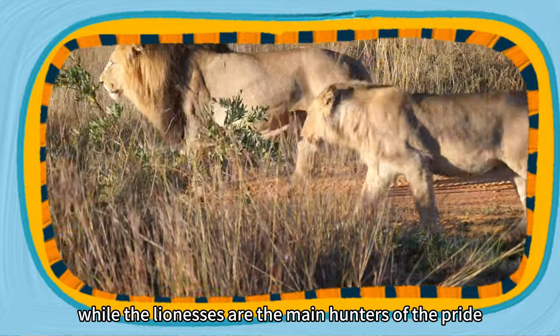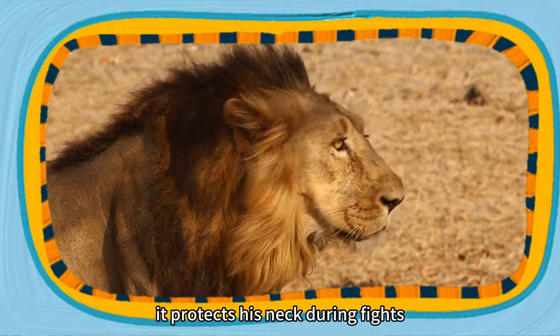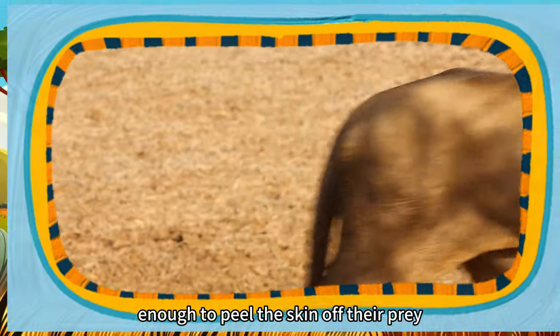While the lionesses are the main hunters of the pride, the male's mane is not just for show — it protects his neck during fights. Lions also have a special tongue that's rough enough to peel the skin off their prey.